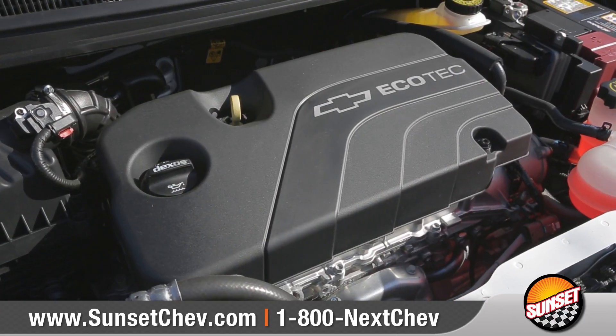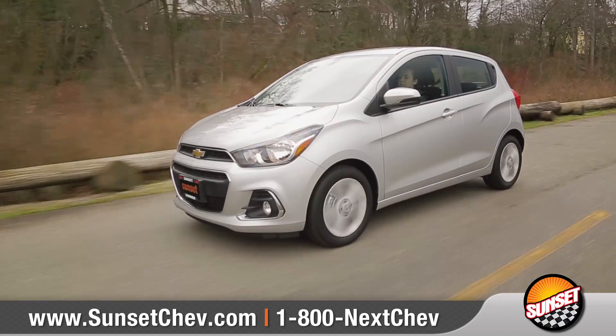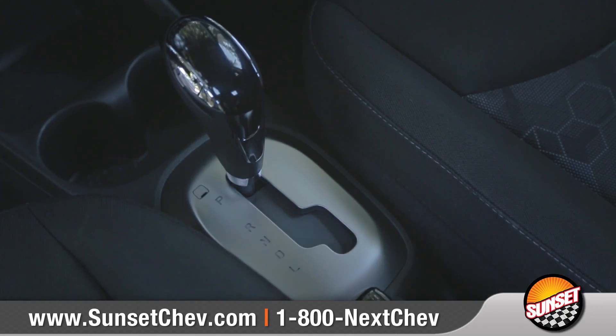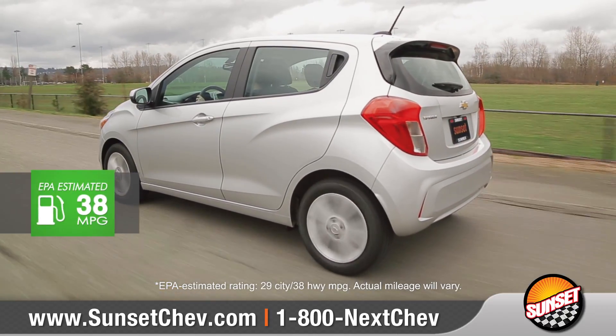The standard 1.4-liter Ecotec engine turns the city into your own playground. And when paired with the available automatic transmission, Spark offers up to 38 miles per gallon on the highway.